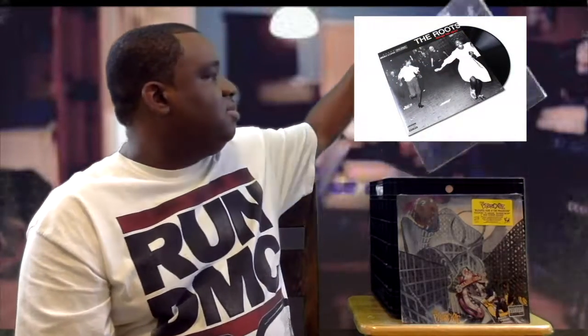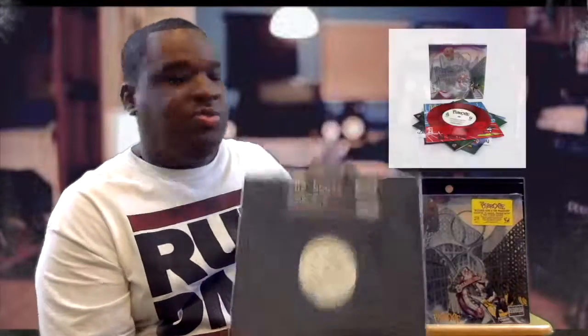Reissue gone right: The Roots, Things Fall Apart. Versus reissue gone wrong: Bizarre Ride to the Far Side. Let me know what you think. Thank you.